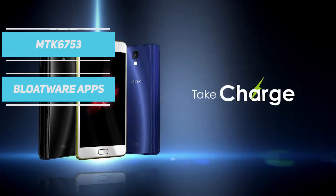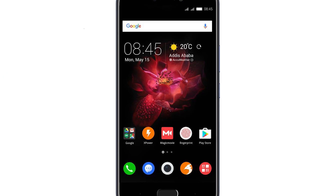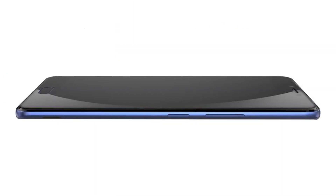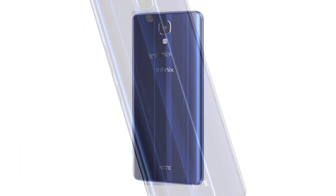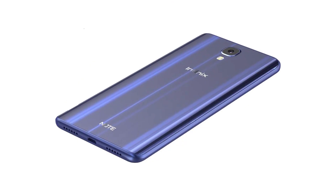Of course, all this doesn't come without some cost cutting measures like plastic build, use of an older MediaTek chipset and a host of bloatware apps. Also, the after-sale service is something that we cannot give much assurance of. To conclude, if the tablet experience is what you want then go for this phone, but don't expect it to be lightweight and also watch out on the trust issues from this Chinese brand.